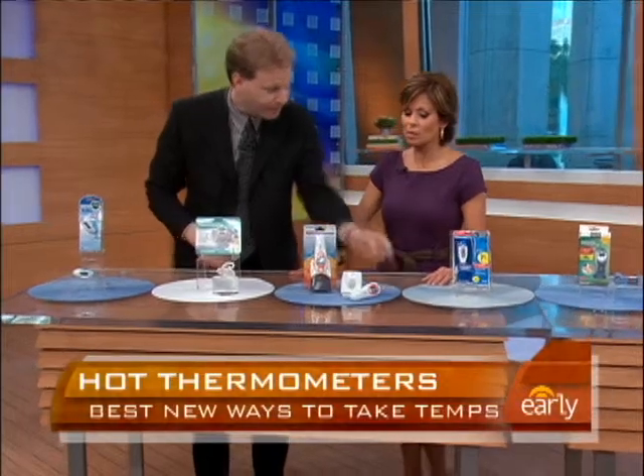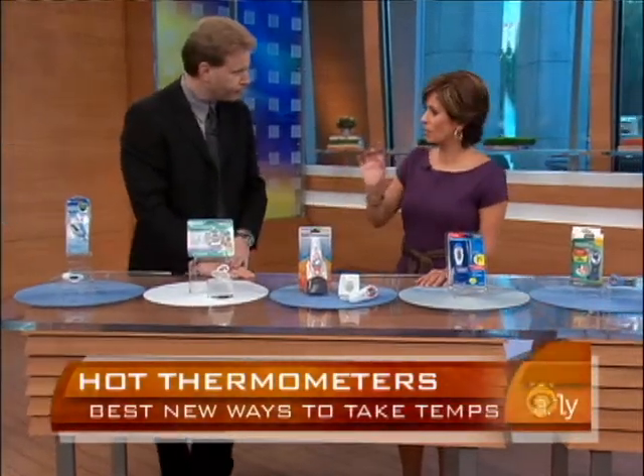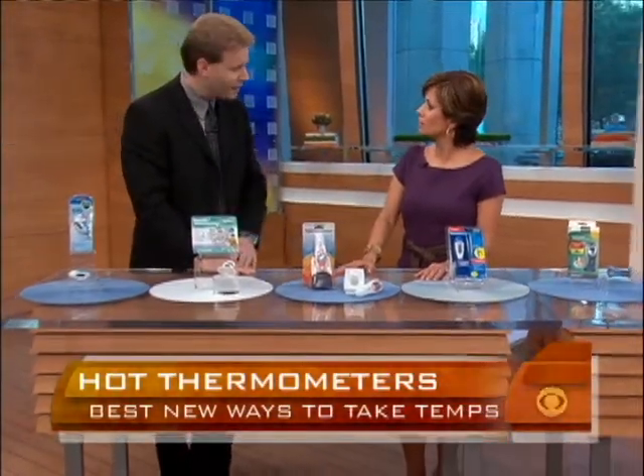Is there a place in your body that you get the best reading? Doctors typically say rectally gives the most accurate reading for a baby. However, we can't always have access to that. For adults, orally is another way.